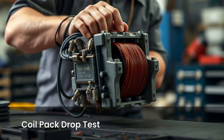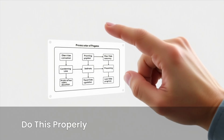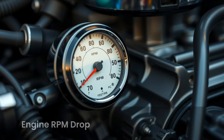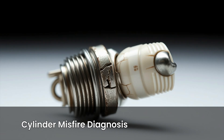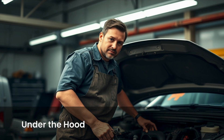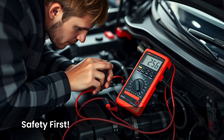Number four: use a coil pack drop test if you have individual coils. If your car uses individual ignition coils on each plug, this trick works like magic. With the engine running, carefully unplug one coil pack at a time. If the engine RPM drops noticeably, that coil and plug are likely working fine. But if unplugging a coil makes no difference, that cylinder isn't firing — meaning the spark plug or coil could be bad. Warning: only do this if you're comfortable working under the hood. Wear insulated gloves, work one coil at a time, and don't hold live connectors while the engine is on. This test exposes you to high voltage and should be done with care.